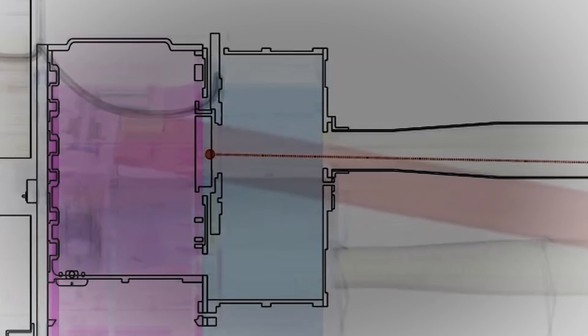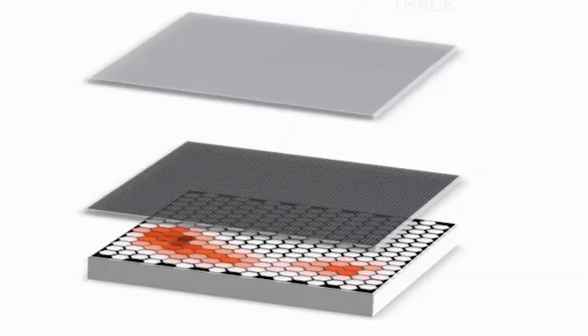They track and measure all four properties of incoming light: its arrival time, direction, energy, and most importantly, polarization.